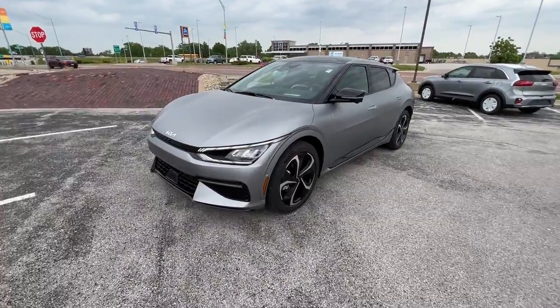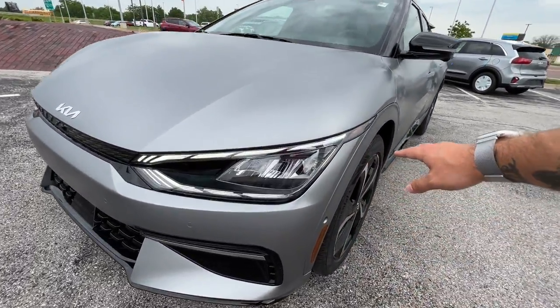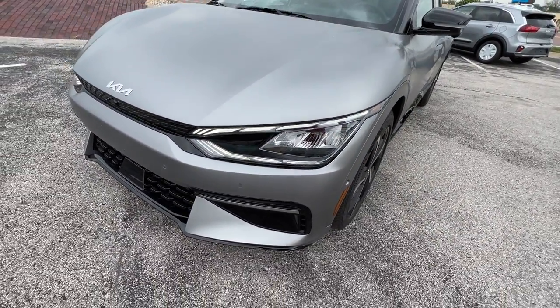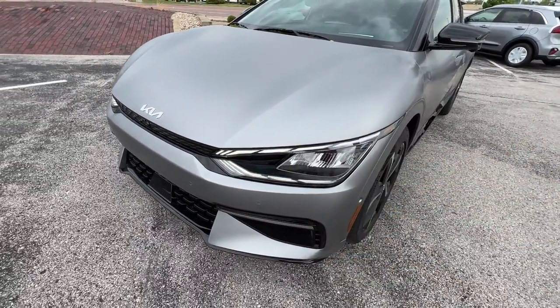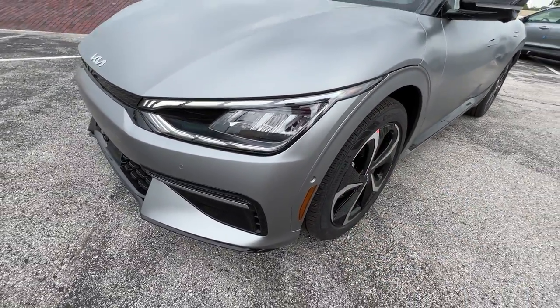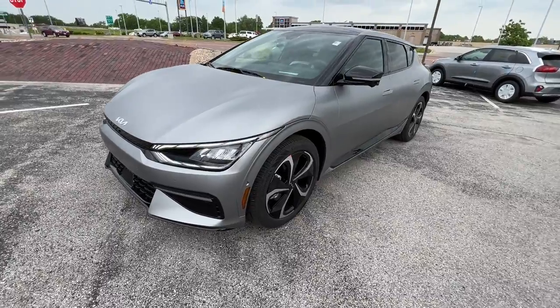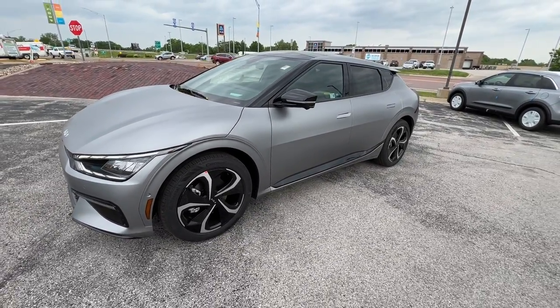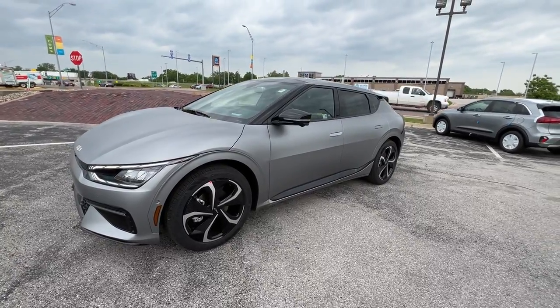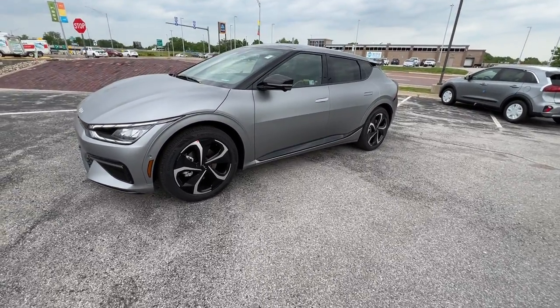Up front, we've got some nice LED daytime running lights up above and down below. Headlights are going to be full LED as well. You can see we've got front parking sensors as well as some sensors all the way on the side here. You've got a 20-inch wheel set on this vehicle, so you've got some awesome ride quality. It's also got a nice ride height to it.